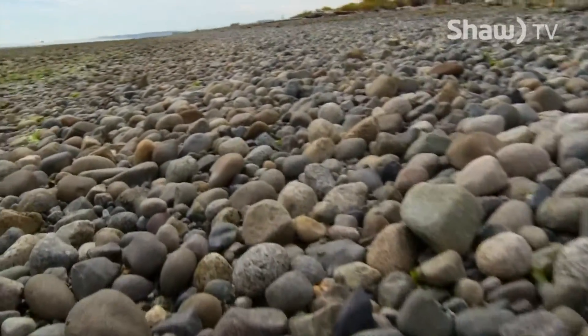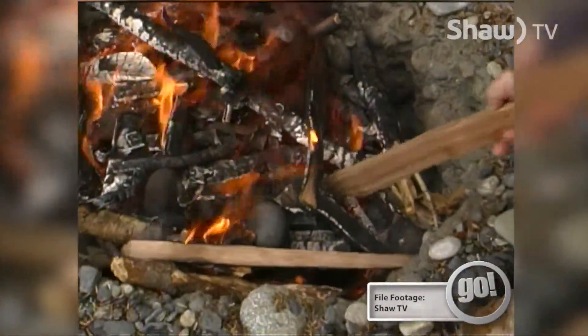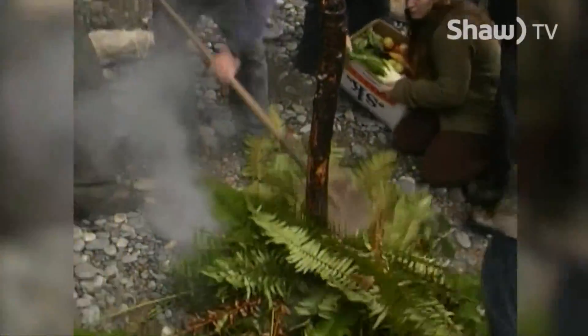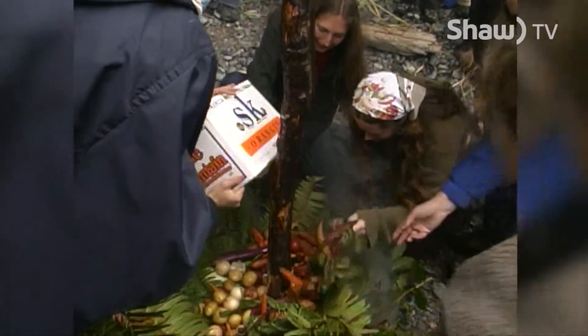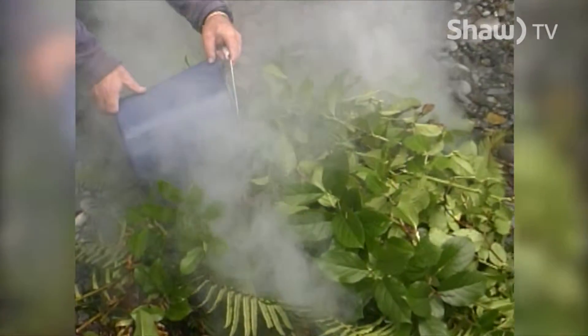They could use it in their pit cooks. You line the hole with these kind of stones and then build your fire over top of it, heating it for about three hours to get the rocks that hot. Then vegetation — salmonberry bush and salal bush — was put over top, and seaweed was also used in the pit cook to cover the food, layered on top as well.